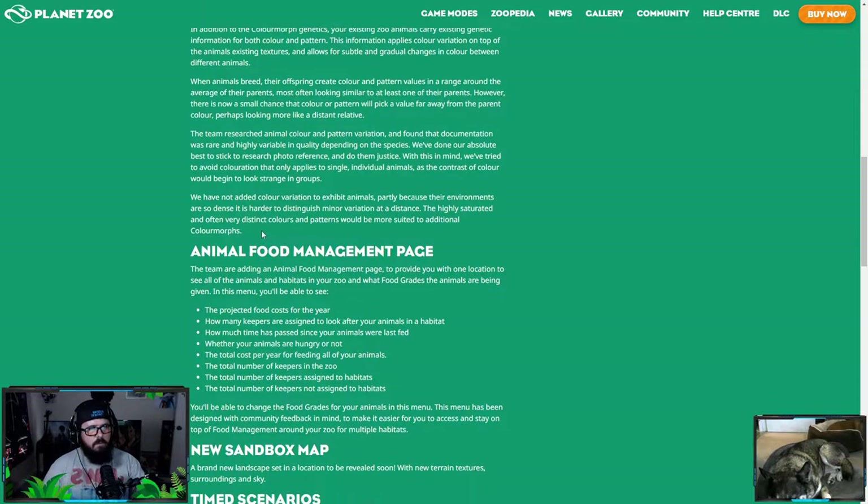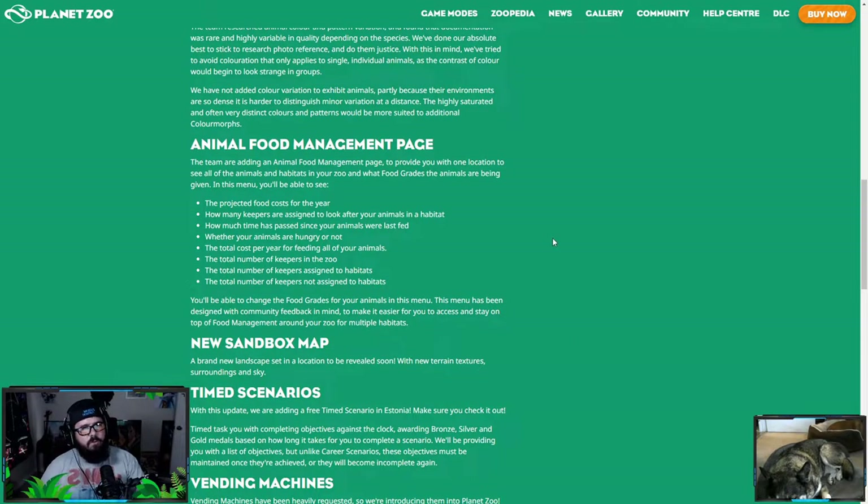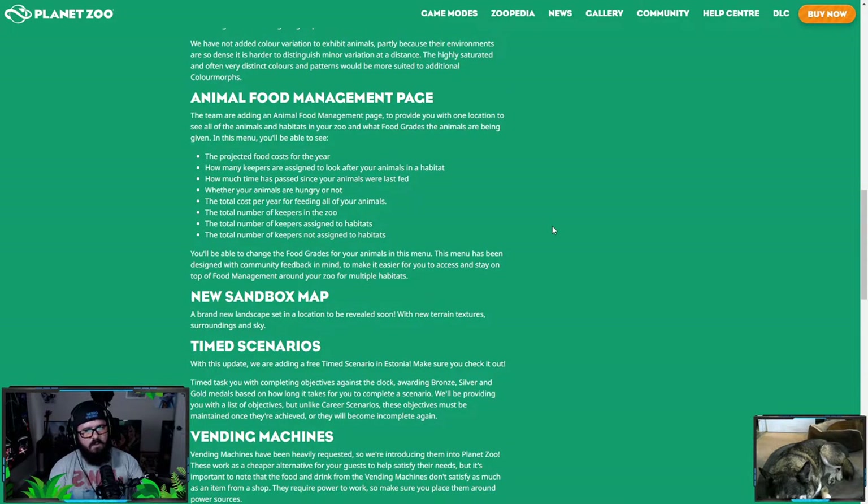Next up: animal food management. They're adding a food management page to provide you with one location to see all the animals and habitats in your zoo and what food grades the animals are being given. The projected food costs for the year will be there, how many keepers are assigned to look after animals in a habitat, and how much time has passed since they were last fed. This seems like a really good page. A lot of times people's franchises go broke because of feeding animals — elephants are super expensive.